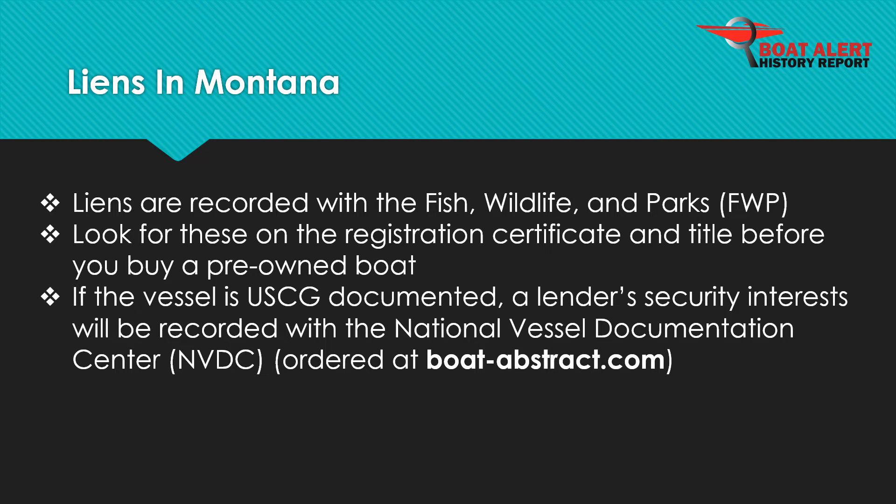Liens are recorded with the Fish, Wildlife, and Parks (FWP). On the other hand, if the vessel is documented at the federal level with the U.S. Coast Guard, then security interests will be recorded with the National Vessel Documentation Center and can be seen by ordering it at BoatAbstract.com.